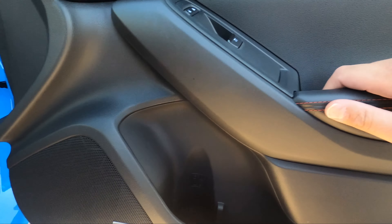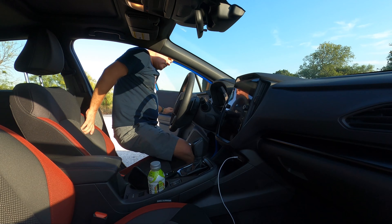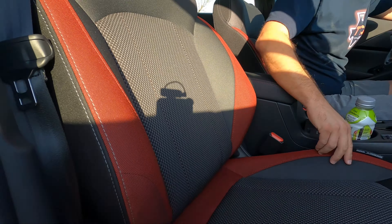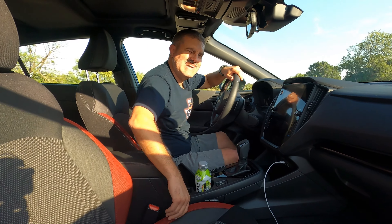You get auto up and down for the front windows but not the rear. Moving into the interior — the seats are not bad. I like this red trim: it looks sporty and RS-appropriate. It's bolstered a little, but still comfy and soft.